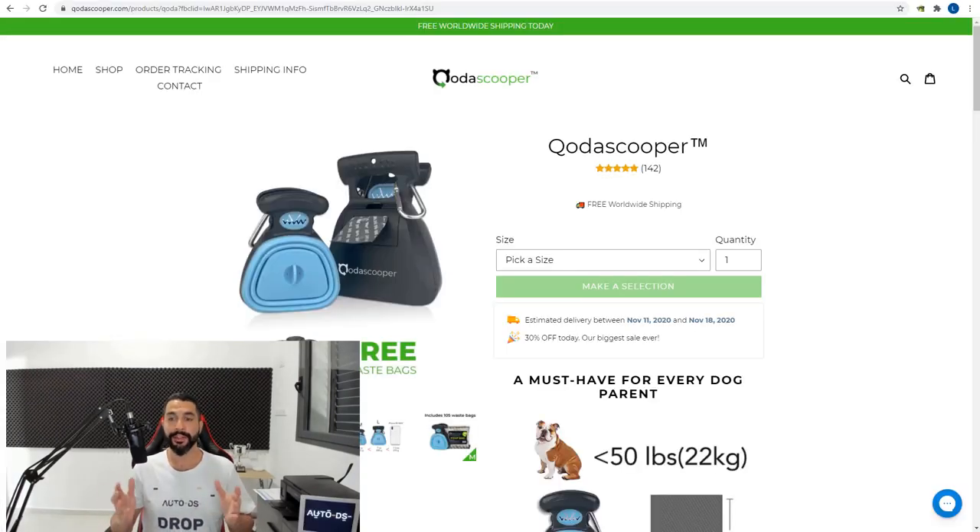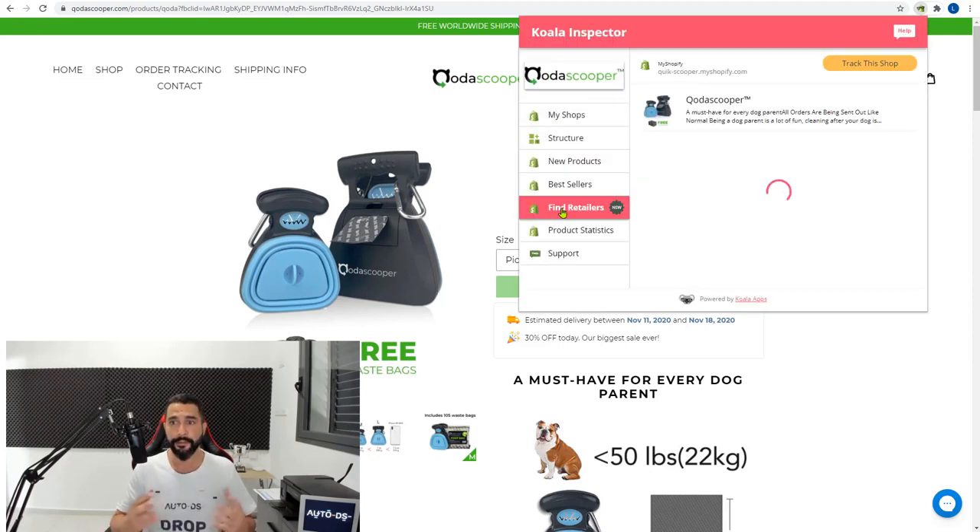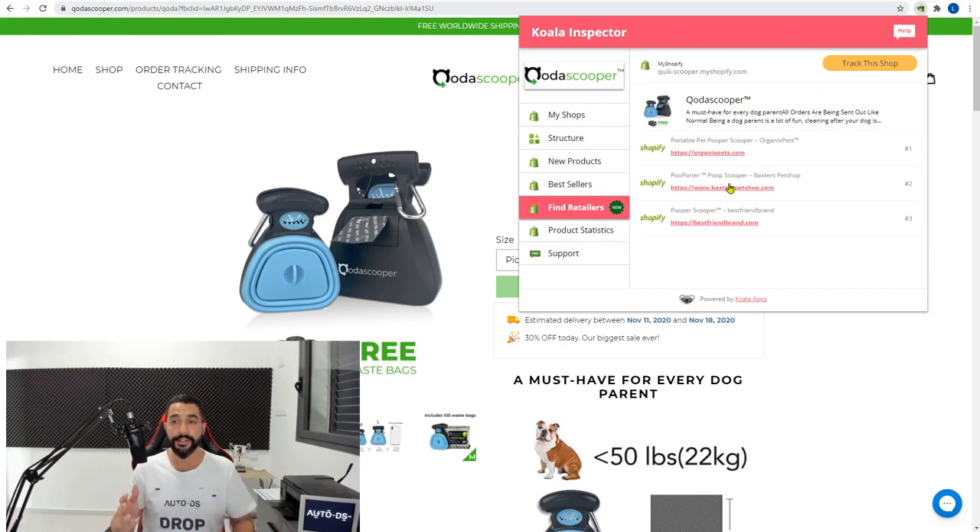Let's click on his website — here's the pooper scooper website. There are a couple of ways to see where he's getting these products from, how well they're selling, and what other websites are selling the very same product to check the competition. One method is using the Koala Inspector extension. Open up the extension, click on 'find retailers,' and you'll get a list of other websites selling this product — but it only showed Shopify websites and didn't give me the sourcing information I was looking for.